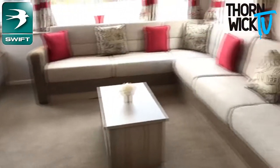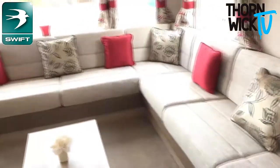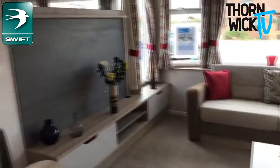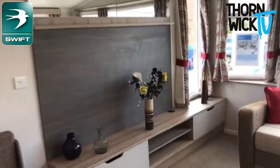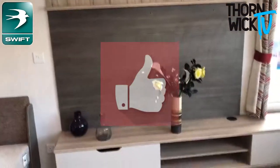And then you have this fantastic corner sofa, which has a sofa bed in there as well, so you can sleep up to six people in here. And it's all focused on this TV area point, which is absolutely huge, so you could have your own cinema in here, basically.